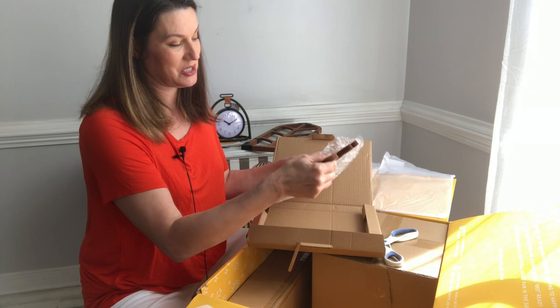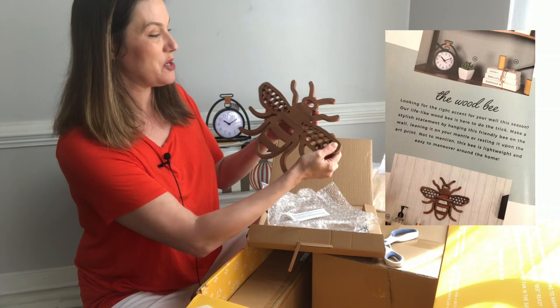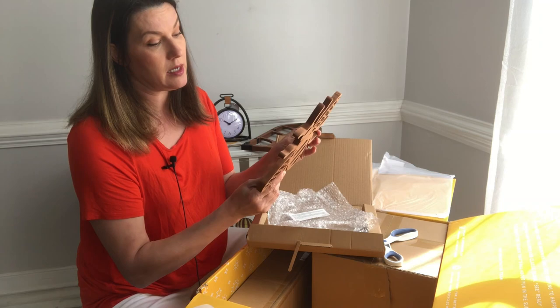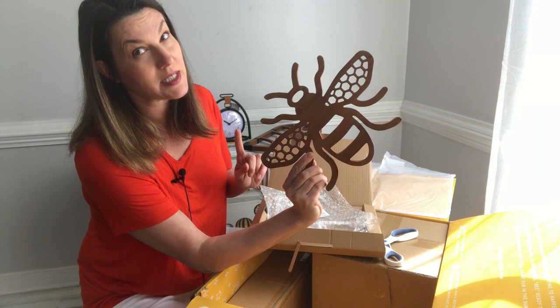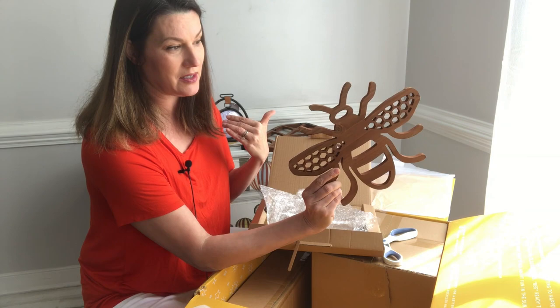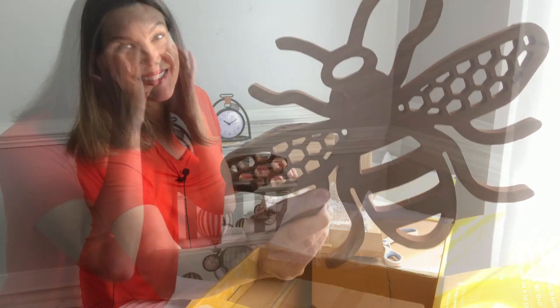I saw this one when I looked online and I freaking love it — it's a bee-themed wood piece! Who doesn't love a bee and who doesn't love wood? The color is amazing, kind of a neutral — not too dark, not too light, very on trend. And if you're a crafty gal like me, you could use this for a while and when you're ready for a change, you could totally paint it any color you want. Everything so far is totally my style and exactly what I'd use to stage a piece.